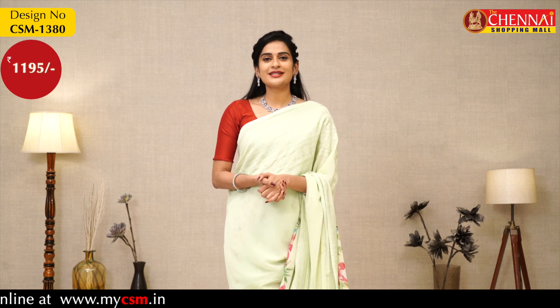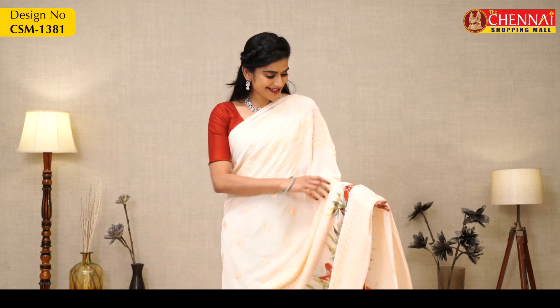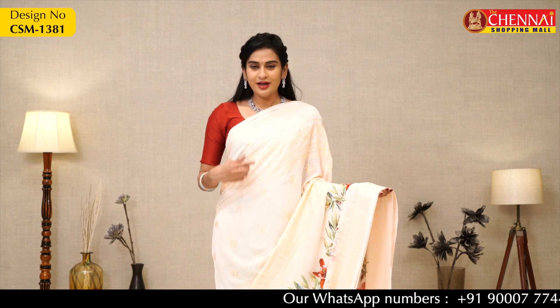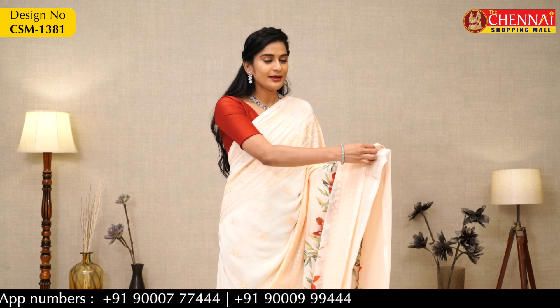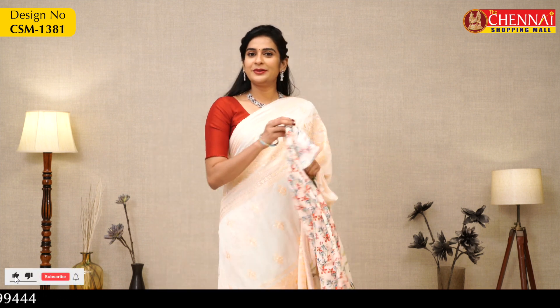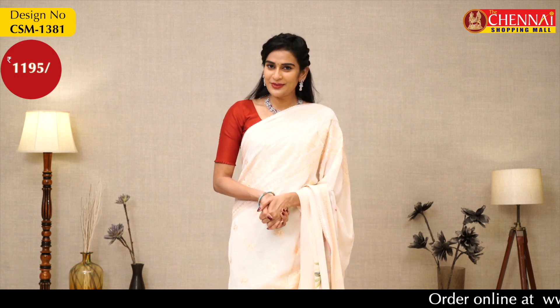Saree price Rs. 1195, saree code CSM1380. One more very demanding color — peach. It has a crochet border, small lace borders on both sides, and complete body thread design with small flower designs everywhere, plus a beautiful stylish flower design with leaves. Printed crepe blouse included. Saree price Rs. 1195, saree code CSM1381.